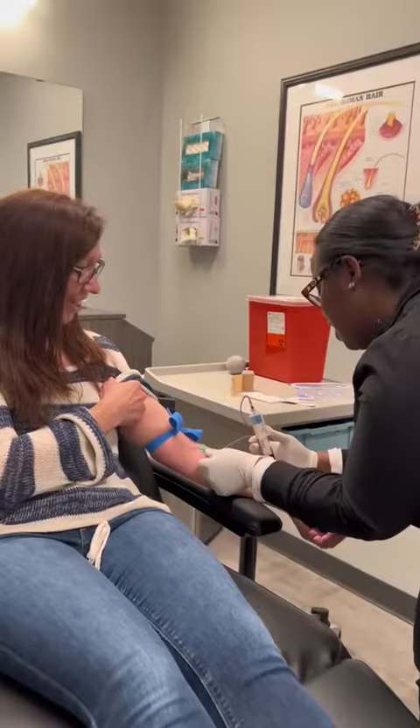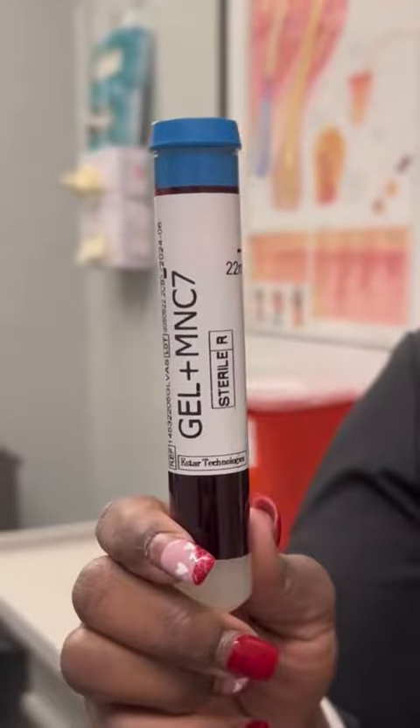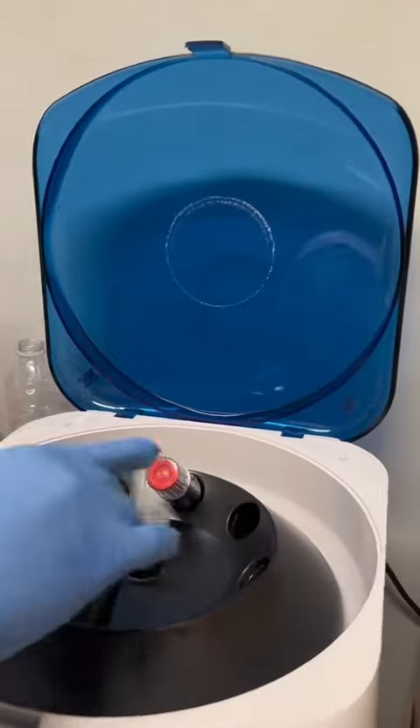Donna is here for her PRP treatment today. PRP is platelet-rich plasma. We start by drawing the blood, separating out the plasma that's going to be injected back into the top of the scalp.